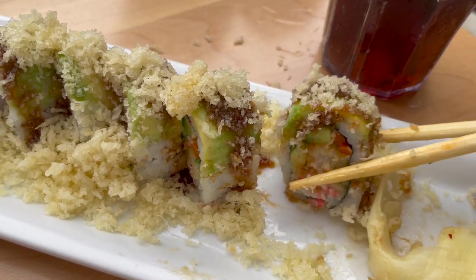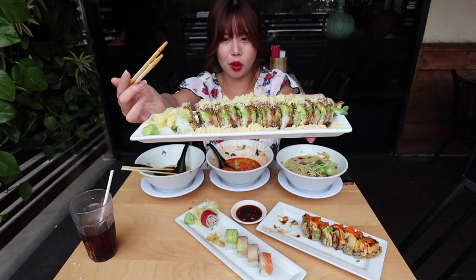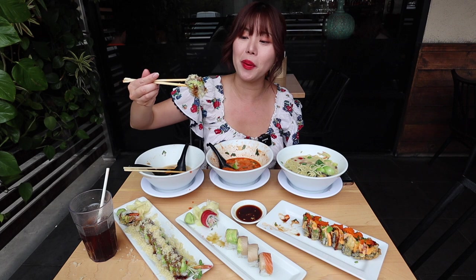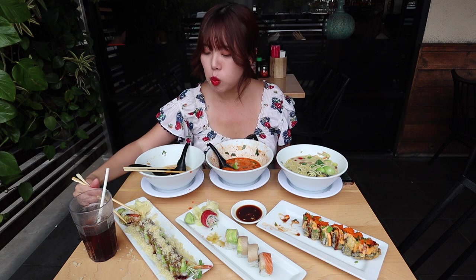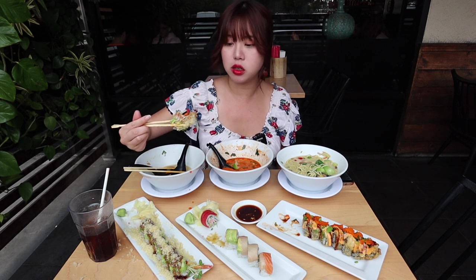This one here is the crunchy dragon roll — there's a lot of crunchies on there and shrimp tempura. I love shrimp tempura and there's avocado. I don't think this even needs soy sauce because there's so much sauce on here. Oh, there's gobo carrot in here too — it's like a crunchy, slightly sweet carrot. Pretty good.